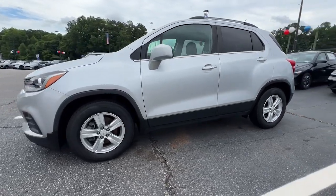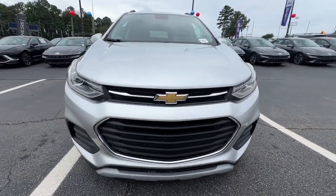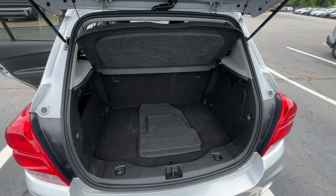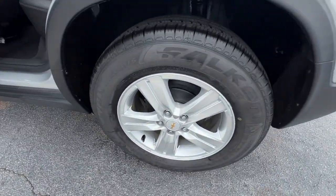Apple CarPlay and/or Android Auto, keyless entry, premium sound system, heated mirrors, satellite radio, backup camera, steering wheel audio controls, electronic stability control, aluminum wheels, and alarm.